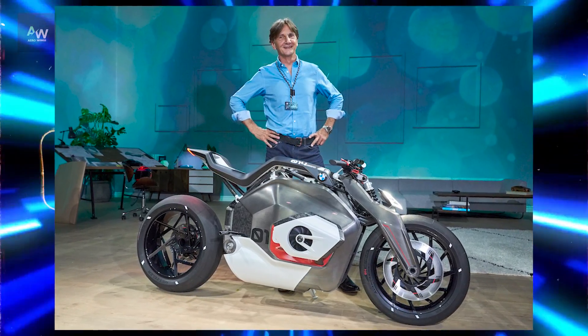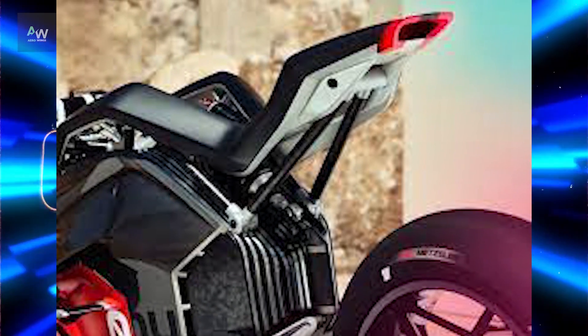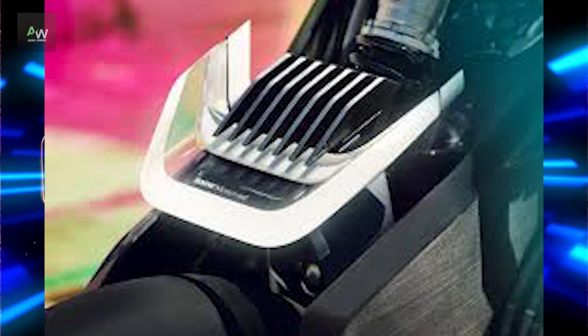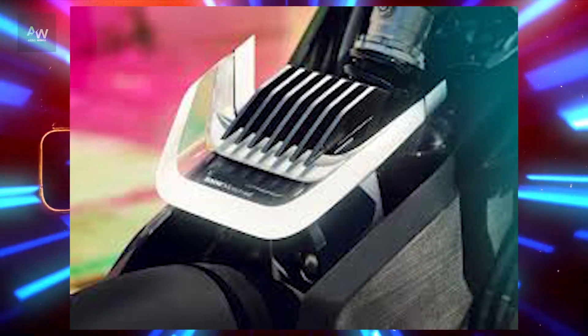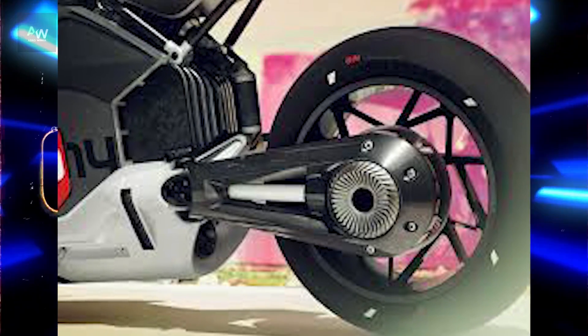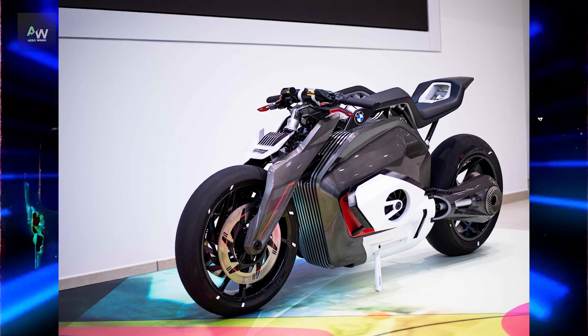A brief history of BMW Motorrad highlights its legacy of engineering excellence and innovation in the motorcycle industry. The rise of electric motorcycles explores their emergence as a viable alternative to traditional combustion engine bikes, including the technological advancements driving their development.